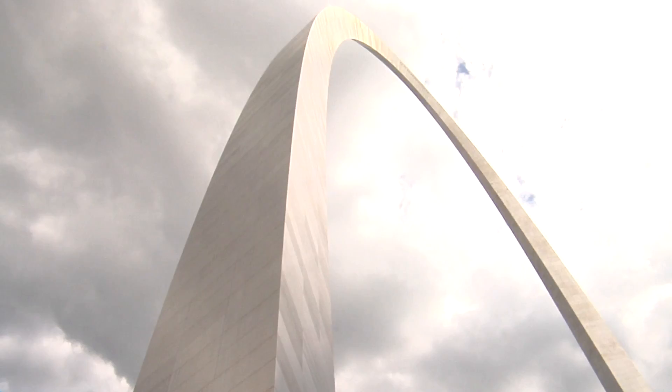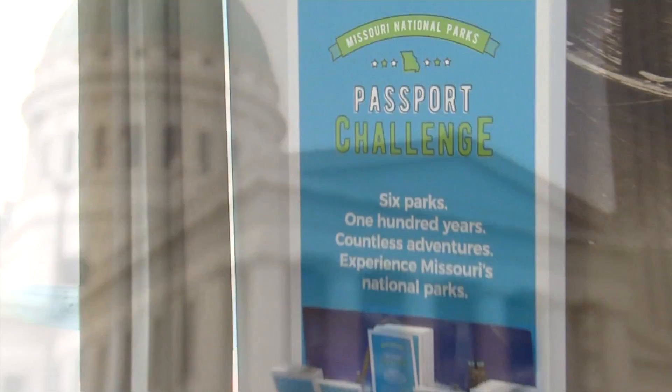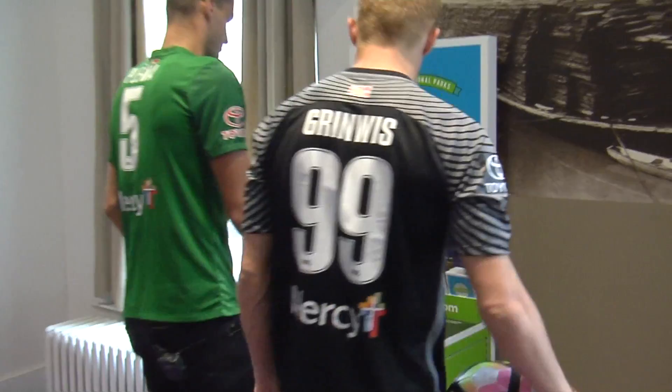The National Park Service hosts free programming at the Arch and the Old Fort House. Information about all events can be found on gatewayarch.com. Did you know that Missouri is home to six national parks? With the Missouri National Parks Passport Challenge, you can win prizes by visiting our state's best-kept secrets. Learn more at monationalparts.com.